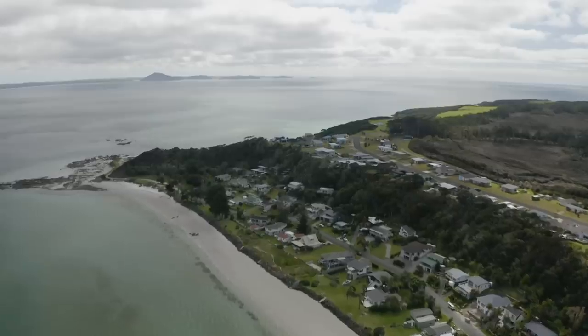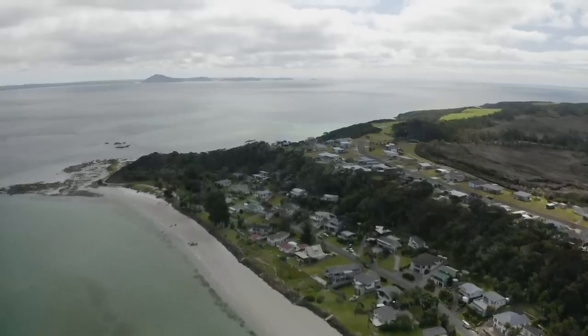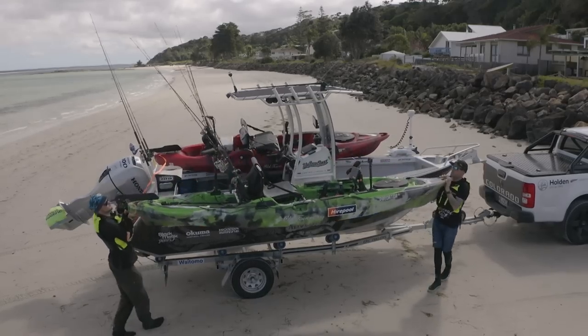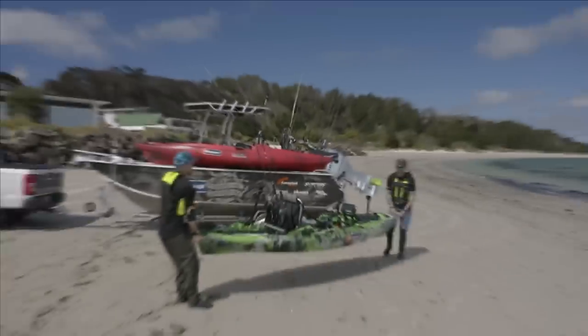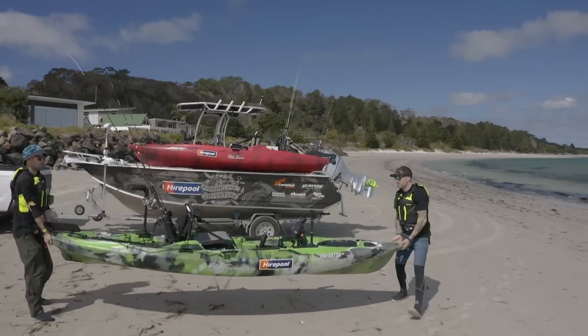Our fishing grounds for the day and a half would be the Kadikadi Peninsula, which is incredibly scenic and home to an abundance of marine life. Although not the prime time of year for targeting the biggest snapper, there are fish here all year round, so there will undoubtedly be some big boys in amongst them.